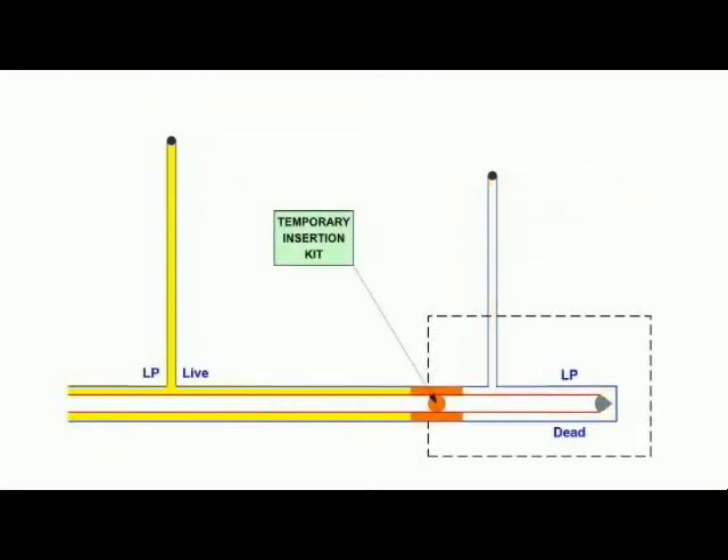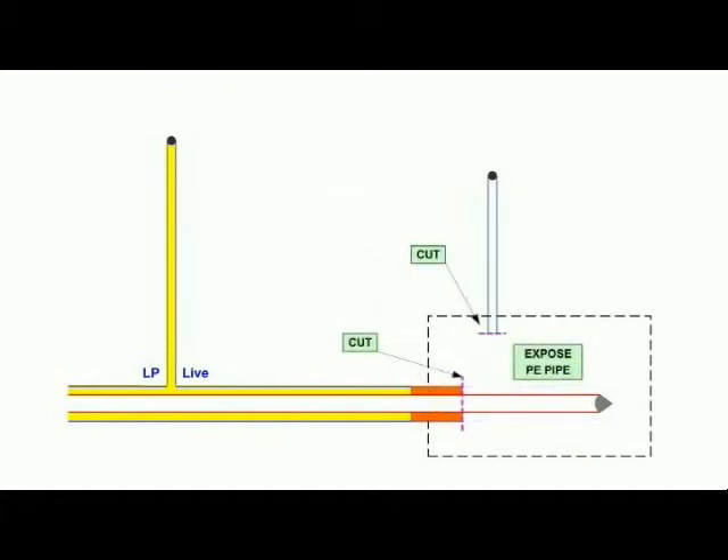The carrier main is drilled and a temporary insertion kit installed to isolate the end section of low pressure main and a service to be upgraded. Once the foam is cured, the service and main are cut.